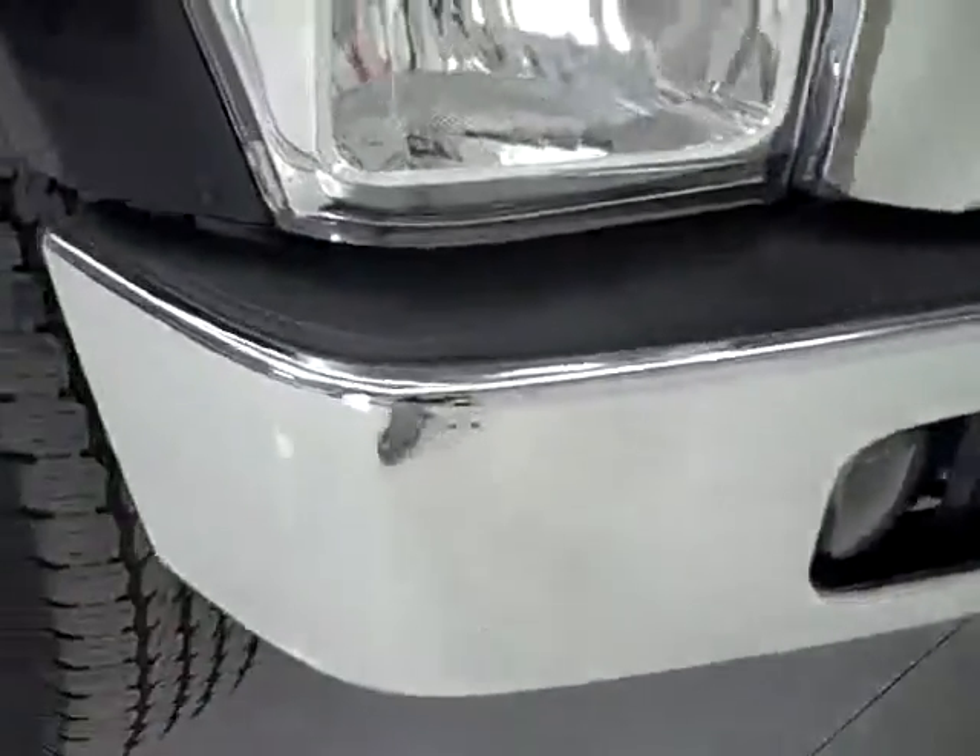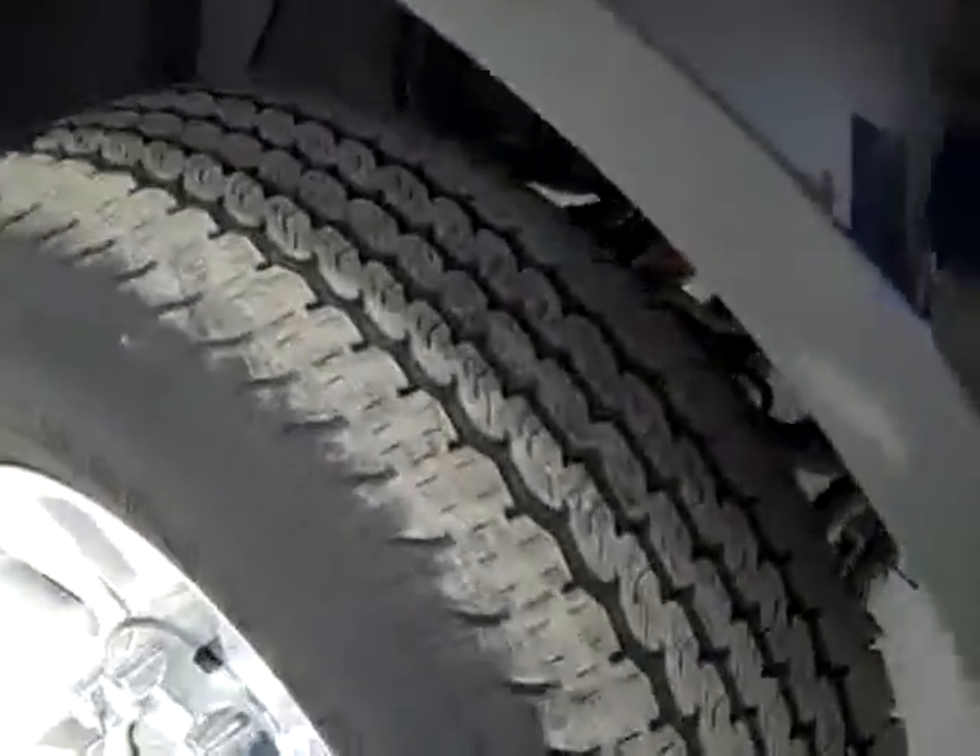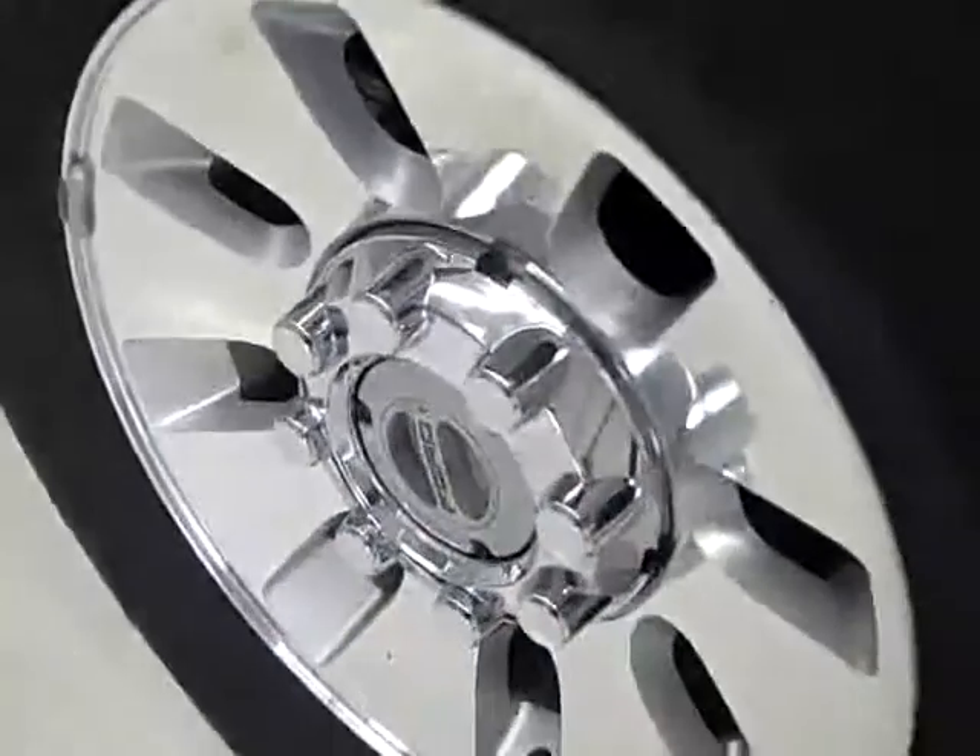Factory fog lights, Continental ConaTrack tires with about half the tread left — maybe a little under half. Factory polished aluminum rims. You can see the hood and the fenders are very clean, and down this side of the truck you can see just how reflective the paint is.